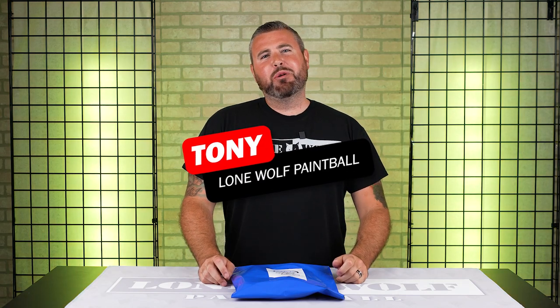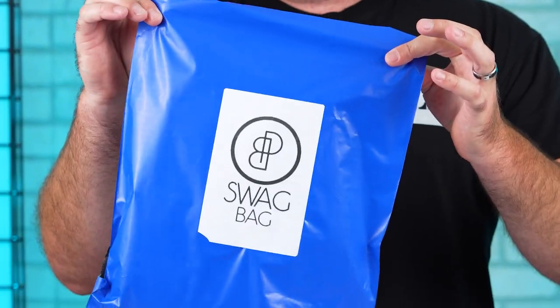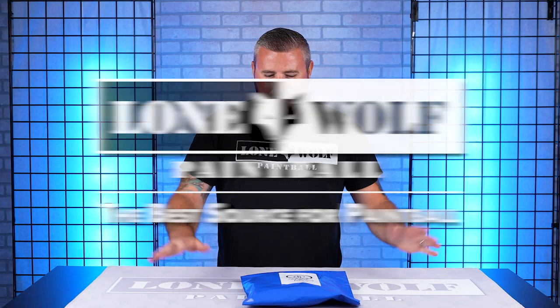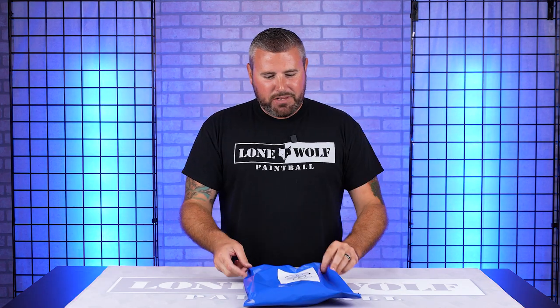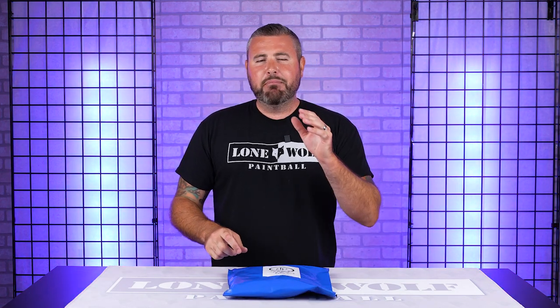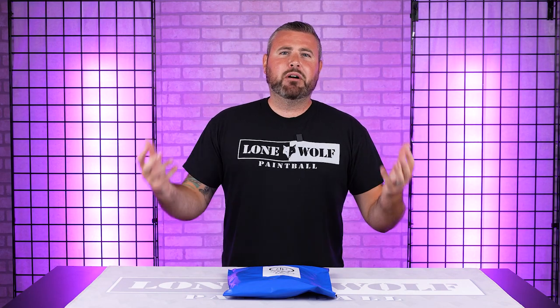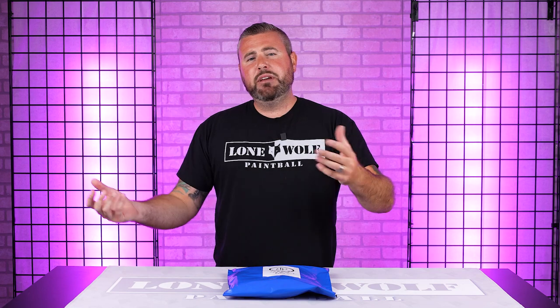What is going on guys, it is Tony from Lone Wolf Paintball. Today I am back and we have received July's version of the PB Swag Bag. This video is brought to you by the best source for paintball, lonewolfpaintball.com. We've got July's PB Swag Bag here — it's a monthly mystery subscription of paintball items that you probably will always need. Every month you get new and fresh items.